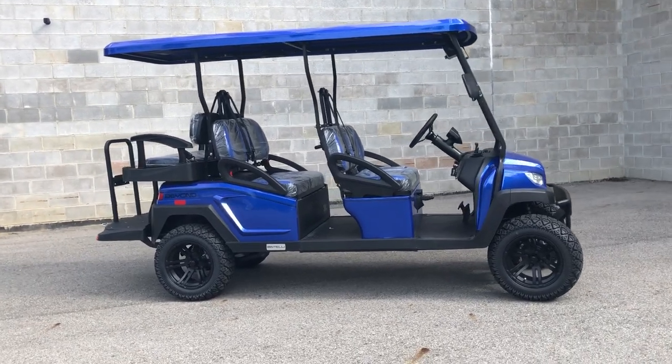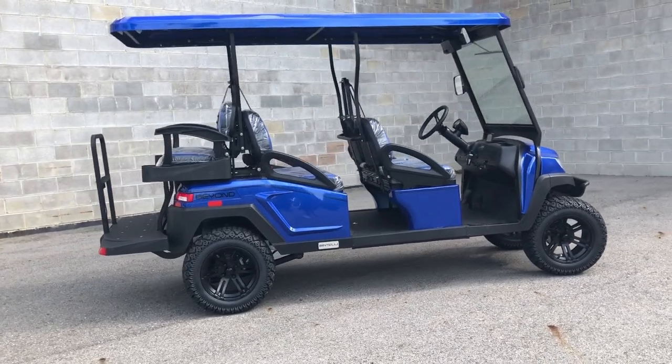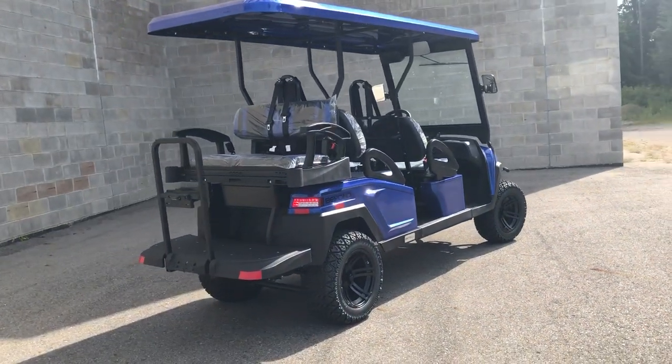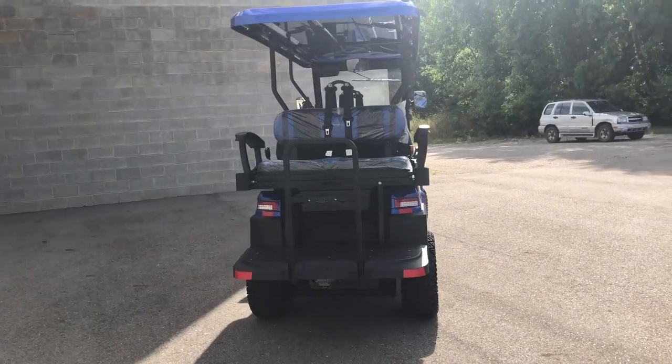Hey guys, approvalpowersports.com here doing some videos on some Bintelli golf carts we just got in. These are the six passenger raised Beyond Bintelli's. They got some off-road tires on them, a little lift kit in there, all DOT approved, 17 digit VIN. You can get insurance, we can give you a plate and drive these things down the road.